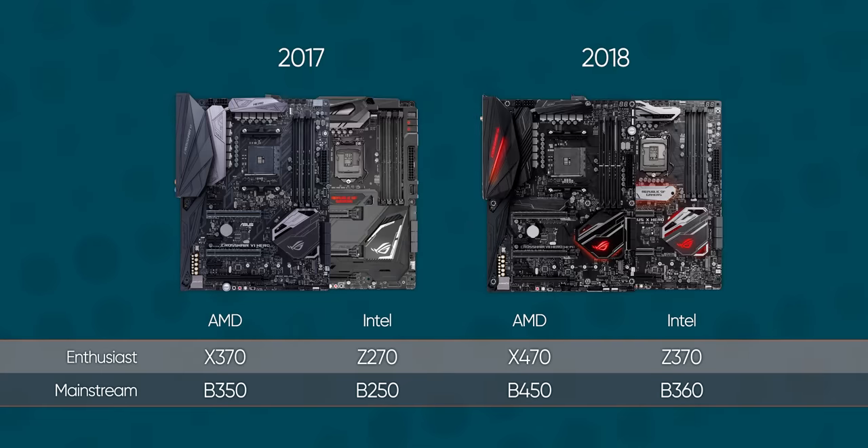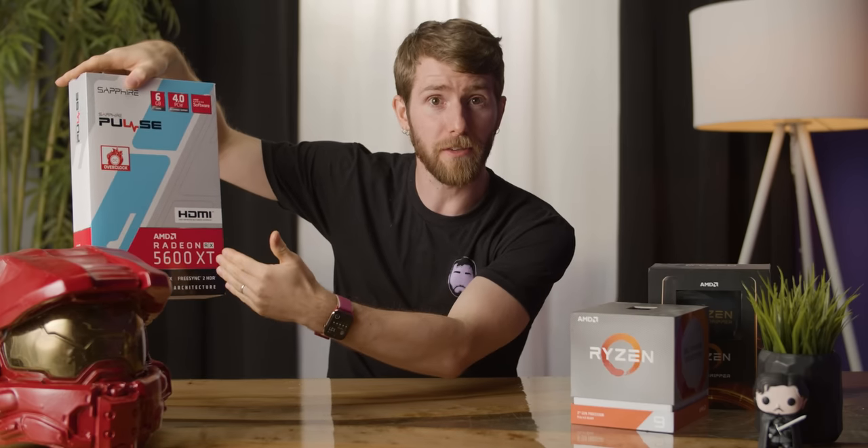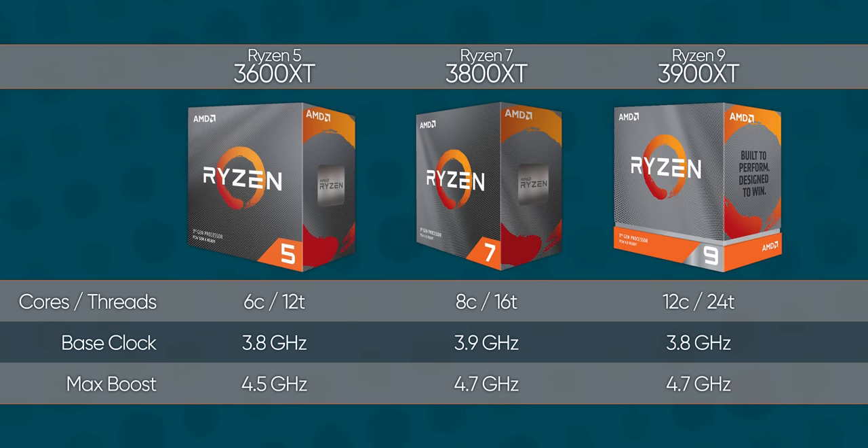They copied Intel's chipset naming scheme for AM4. Then there's the 3000 series Ryzen mobile CPUs that aren't third gen, and now they're bringing XT — their higher performance suffix for graphics cards — to three new entries in their CPU lineup. I just can't wait to have my search results for fifth gen Ryzen processors full of Navi Radeon graphics cards.